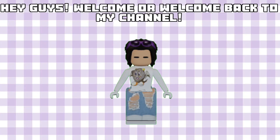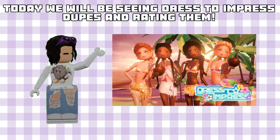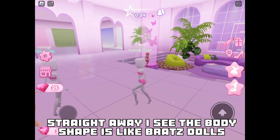Hey guys, welcome or welcome back to my channel. Today we will be seeing Dress to Impress dupes and rating them. Let's get into the video. First up we have Is It Girl — straight away I see the body shape.